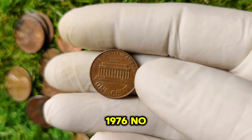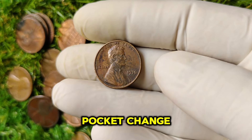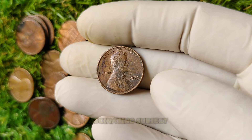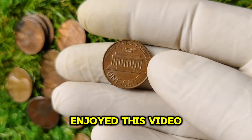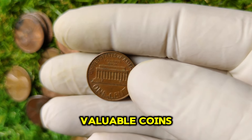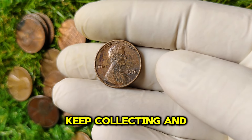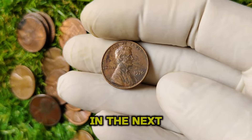The 1976 no-mint mark Lincoln penny is not just another piece of pocket change — it's a treasure worth millions. Its rarity, historical significance, and the booming collector market make it a fascinating subject for both coin enthusiasts and investors alike. If you enjoyed this video, please give it a thumbs up and subscribe for more content on valuable coins. Have you ever come across a rare penny? Let us know in the comments below. Keep collecting and happy hunting!